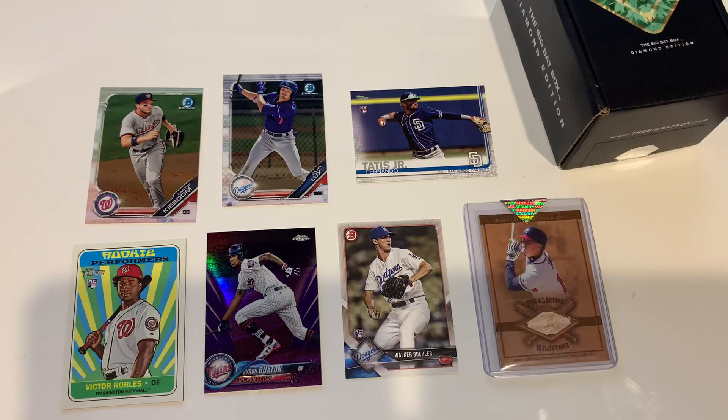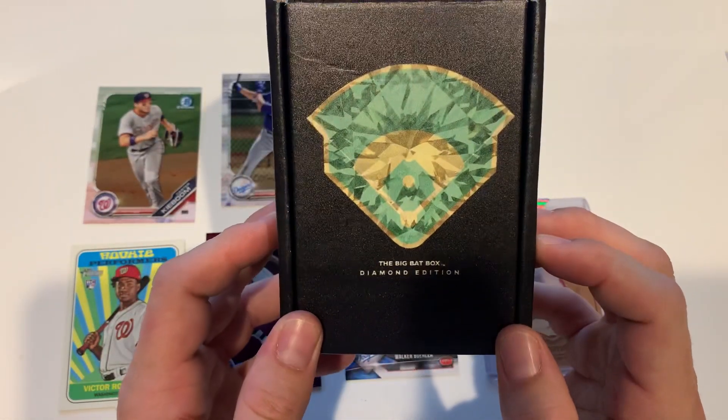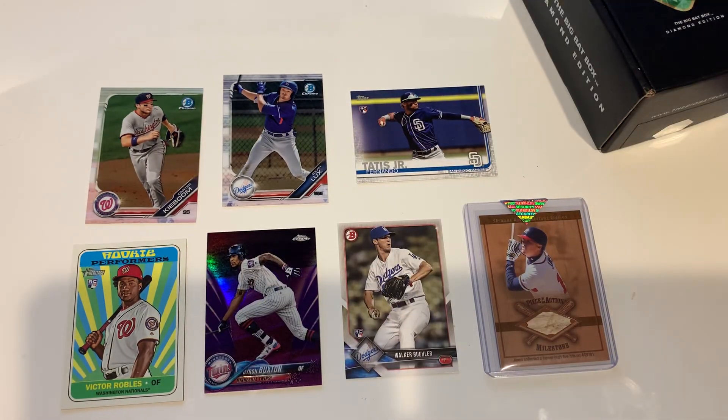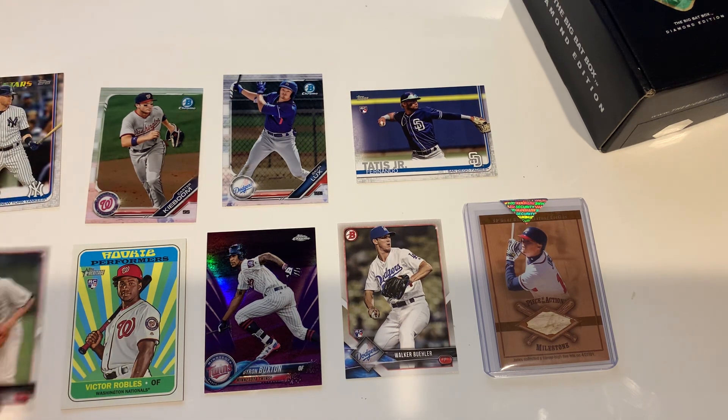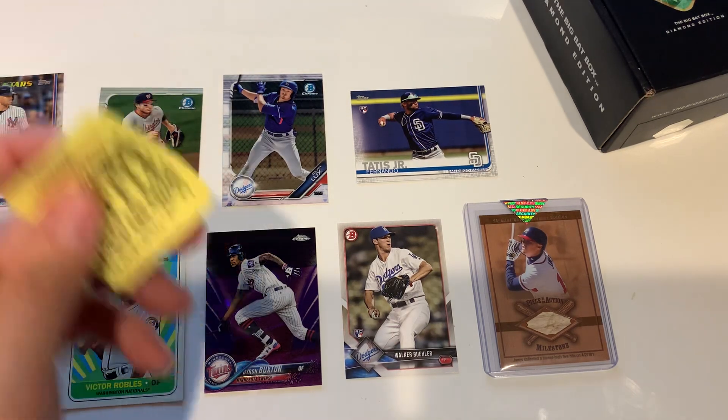Anyways yeah, it's pricey but you get some fun old stuff to look at and go through — a lot of cool cards. I'll leave the link down below, go check them out and see if you're interested, or even check out the other boxes, it's pretty cool. Y'all have a good one, I'll catch y'all later.